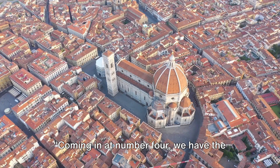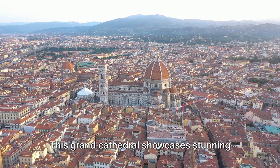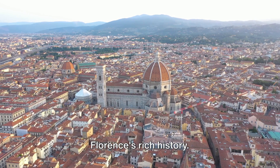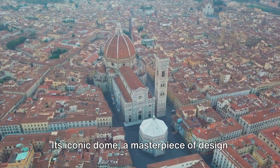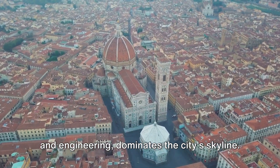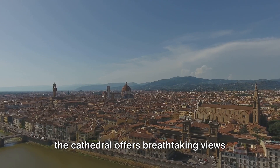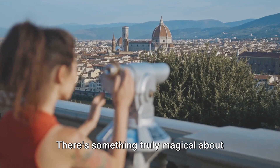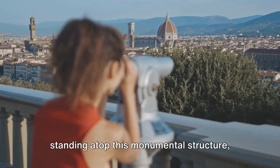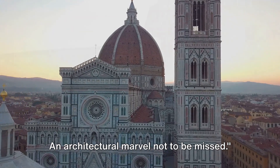Coming in at number 4, we have the magnificent Santa Maria del Fiore. This grand cathedral showcases stunning architecture that's a testament to Florence's rich history. Its iconic dome, a masterpiece of design and engineering, dominates the city's skyline. If you're up for the climb, the top of the cathedral offers breathtaking views that stretch across Florence. There's something truly magical about standing atop this monumental structure, taking in the city's beauty — an architectural marvel not to be missed.